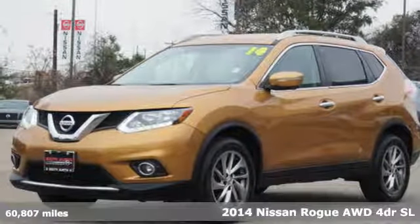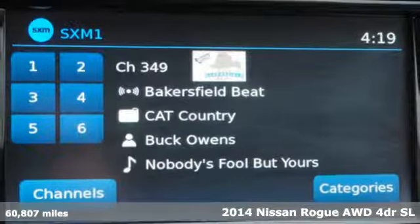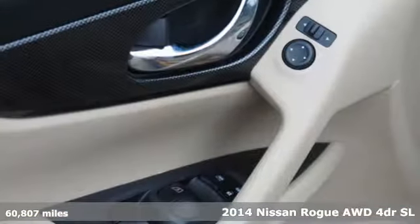It's a 2014 Nissan Rogue. Long, tall, or wide, there's plenty of cargo and passenger space inside this sharp-looking crossover. And it comes with all the amenities you need.